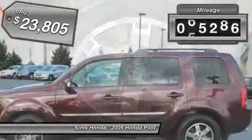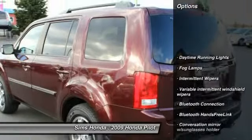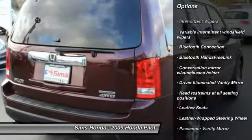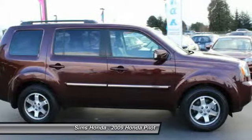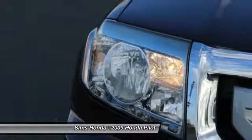This vehicle has less than 80,000 miles. Here are some of this vehicle's great options: anti-lock braking system, power passenger seat, power lift gate, stability control, steering wheel audio controls, traction control, airbags, adjustable steering wheel, power steering, HomeLink garage door opener.